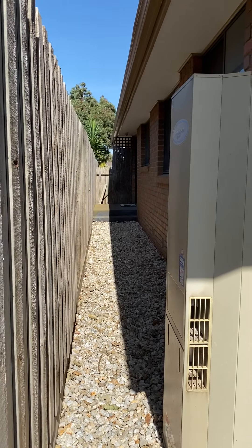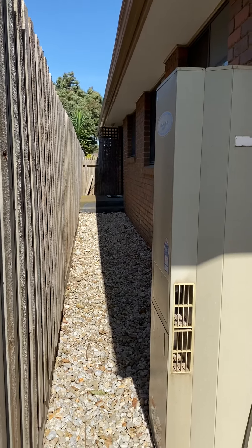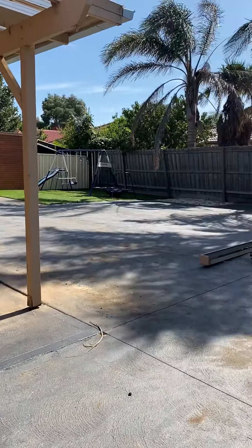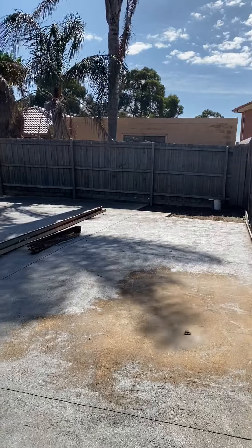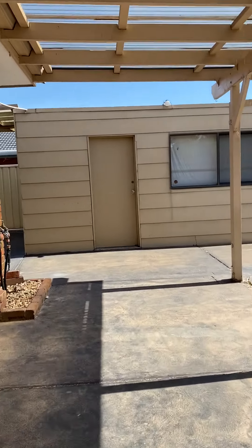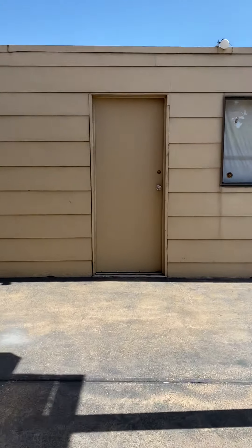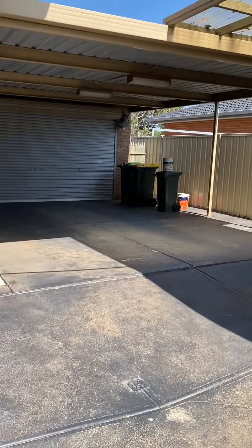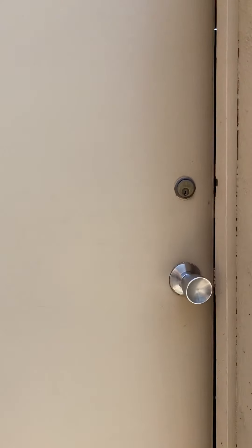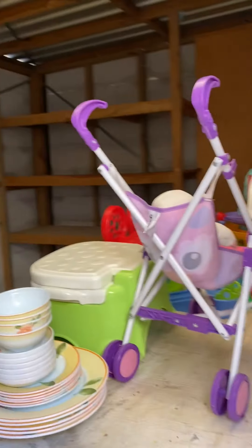The sliding door from the dining area and kitchen leads out this way, and you have all this space out here. Over here is where the double carport is, and there's an extra shed here as well.